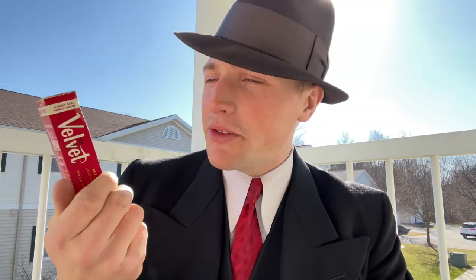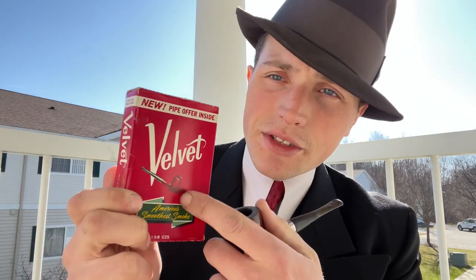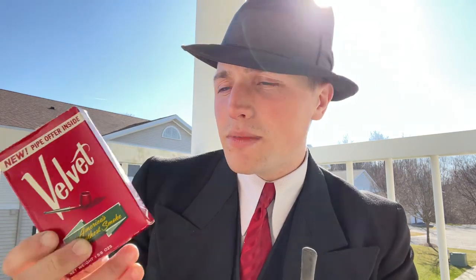Next is Velvet. The interesting thing with this box is there's no cigarette imagery on it, because Velvet used to be advertised as cigarette tobacco — or smoking tobacco. It was multi-purpose, used for both pipes and cigarettes, but later on toward the 60s or 70s they re-advertised it as just pipe tobacco. The style looks relatively the same from the 40s and 50s, just without the cigarette reference.